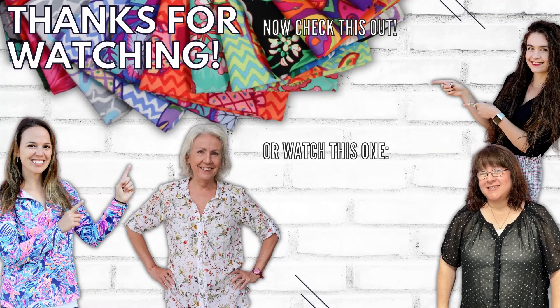So that is everything that is brand new for today. It's all available in store or on sewing.net. Thank you so much for watching.